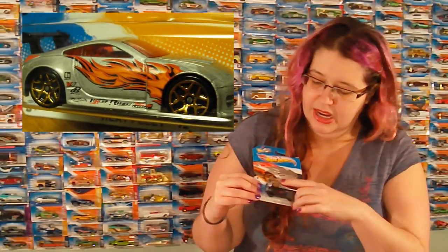I swear, it looks like a little dude. Got a Nissan 350Z, which has a really nice almost flame pattern on the side there. That's really nice. I liked it. Shane didn't.